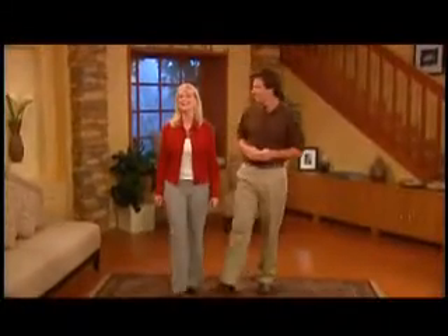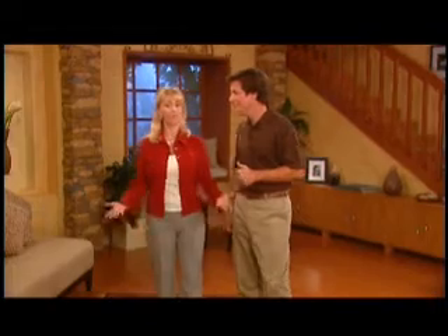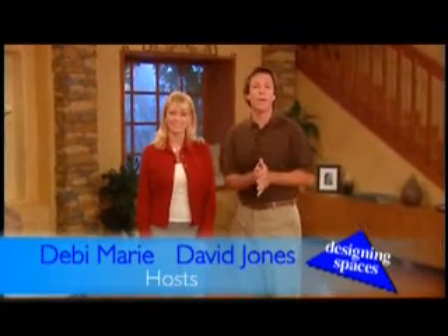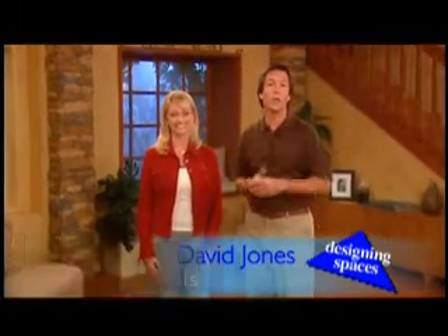Welcome to another edition of Designing Spaces, the show that's all about you and your space, your home and surroundings. I'm Debbie Marie. And I'm David Jones. Now get ready because we've got some really interesting subjects on today's show, all of them to make your home and living space a better place to be.